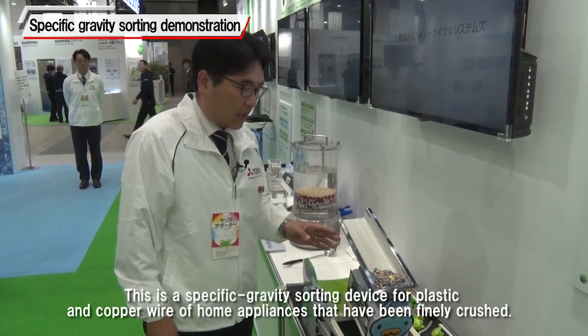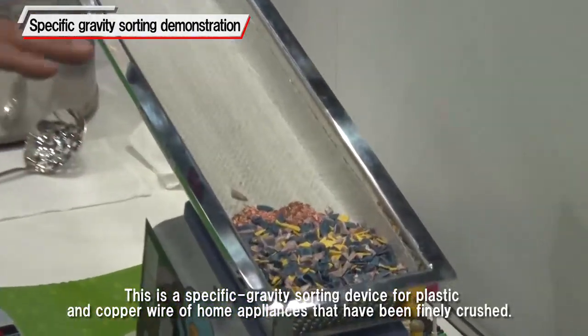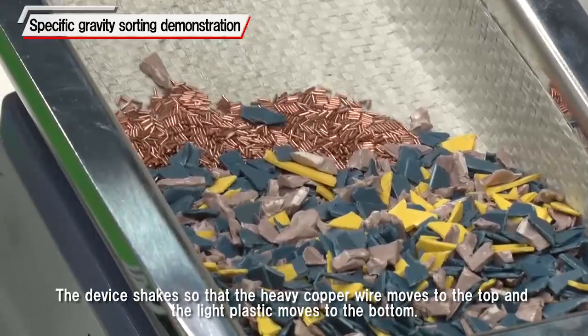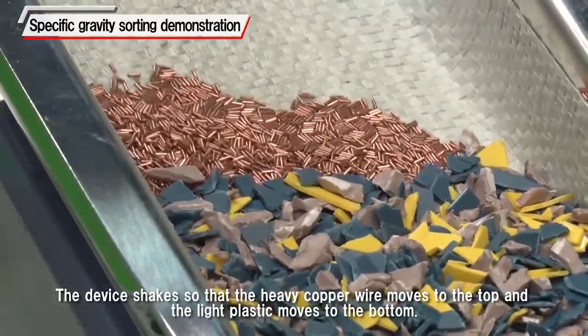This is a specific gravity sorting device for plastic and copper wire of home appliances that have been finely crushed. The device shakes so that the heavy copper wire moves to the top and the light plastic moves to the bottom.